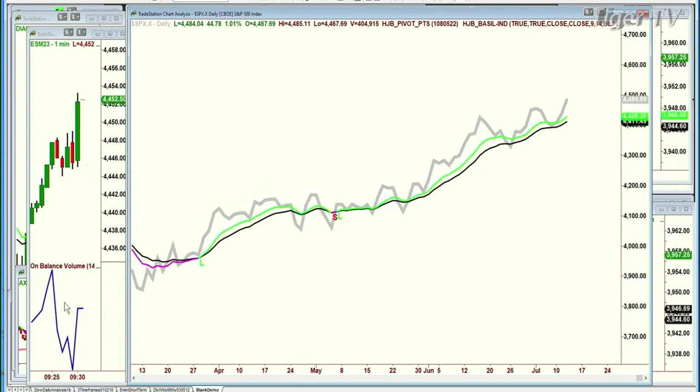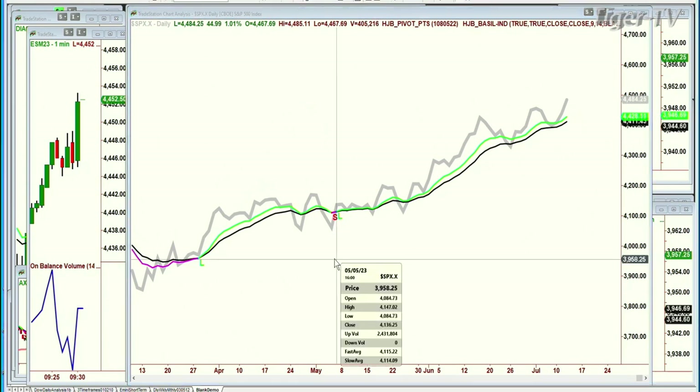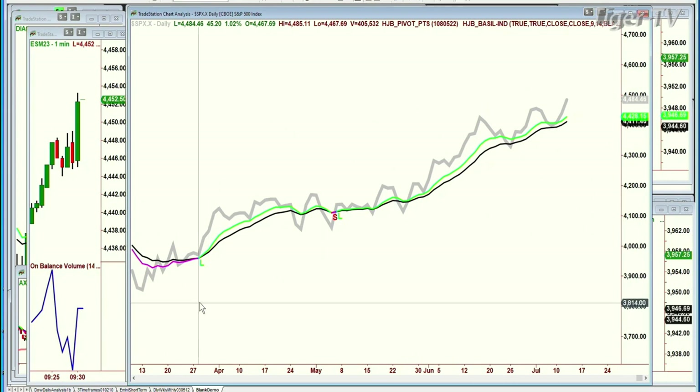SPX has just been unbelievable. Since it crossed positive back in March, it has only one day of pink, where the 9 went under the 14. And look at this, it is still holding beautifully. So, the SPX is up $44, at $4,483.